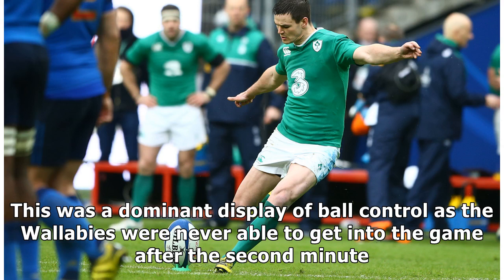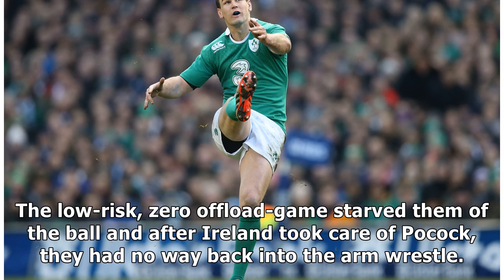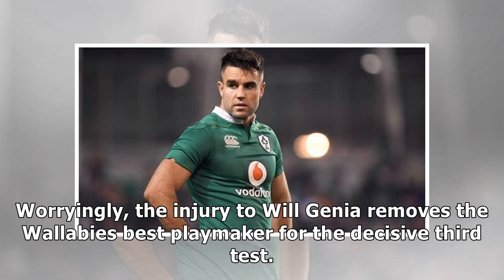This was a dominant display of ball control — the Wallabies were never able to get into the game after the second minute. The low-risk, no-offload game starved them of the ball, and after Ireland took care of Pocock they had no way back into the arm wrestle. Worryingly, the injury to Will Genia removes the Wallabies' best playmaker for the decisive third test.